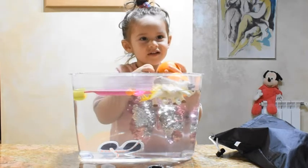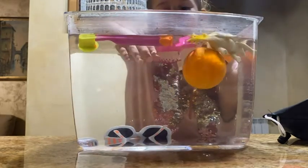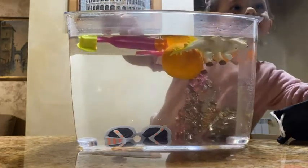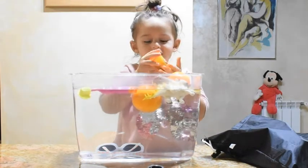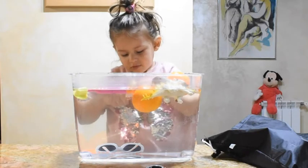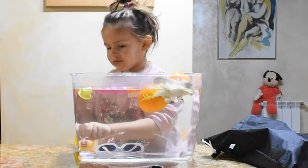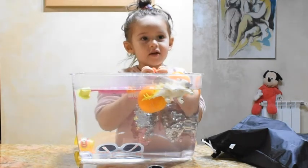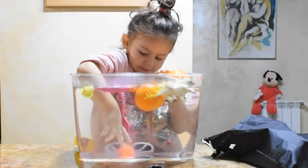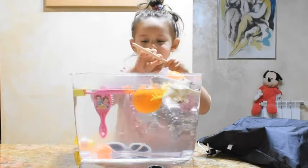That real orange one is your favorite fruit — sink or float? Sink! Let's see. It's orange play-doh, okay — sink or float? Sink.